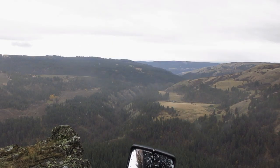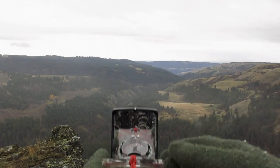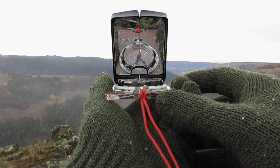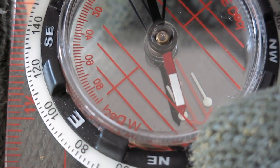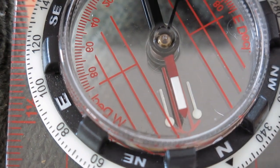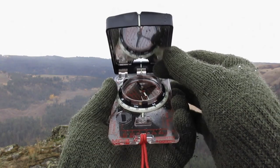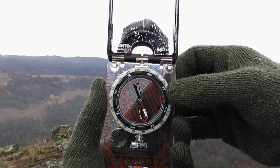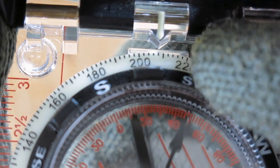Now let's say we want to take a bearing, and we want to take it to this little open spot right here. We're going to put our compass up, we're going to find that little open spot in our sighting window, and then we're going to turn our bezel ring until our north arrow lines up with our orienteering arrow. Now we know that our bearing to that open spot is 208 degrees, which you can see right here at your index.